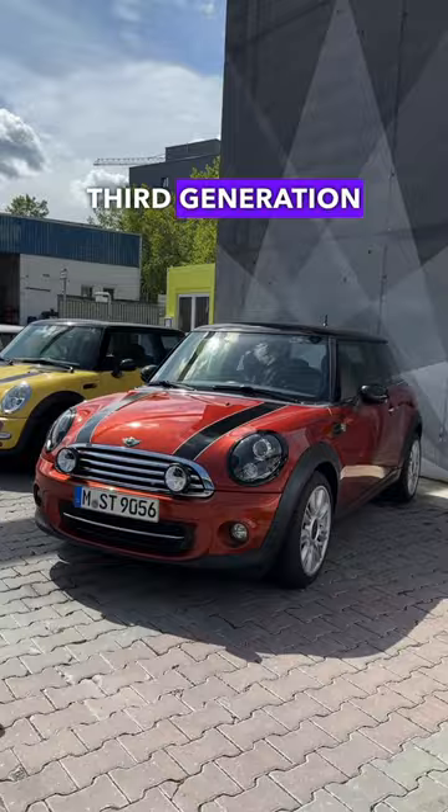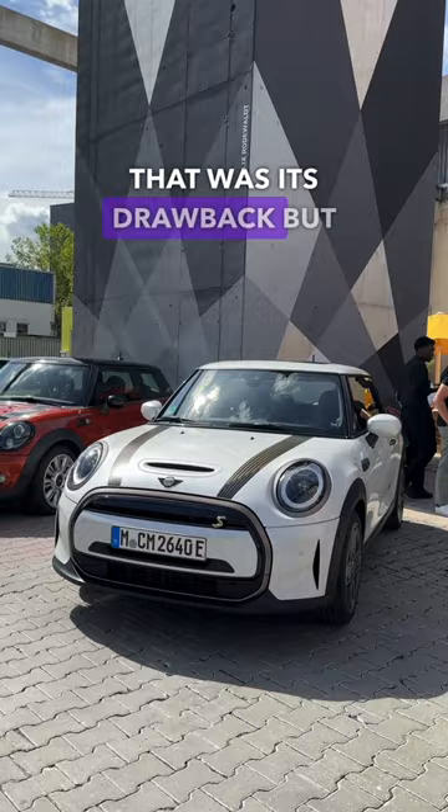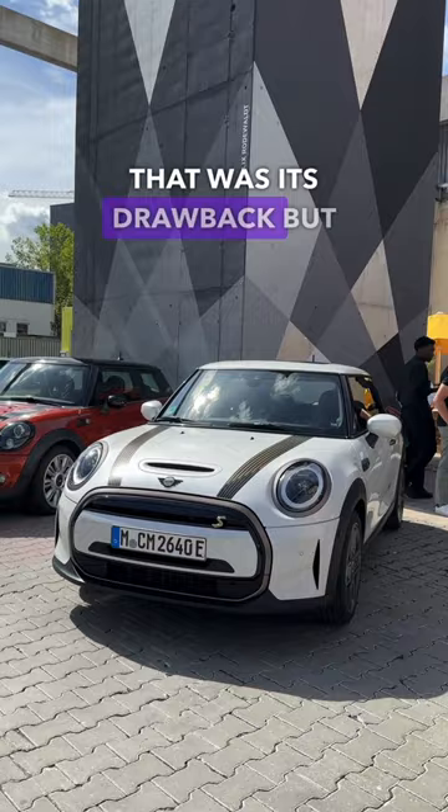It still retains those iconic fog lamps. The third generation Mini is represented by the Mini E — some hundred kilometers of range was its drawback, but it still drove like a go-kart. And sticking with the go-kart feel is the latest generation Mini, unveiled here on the eve of the Munich Motor Show.